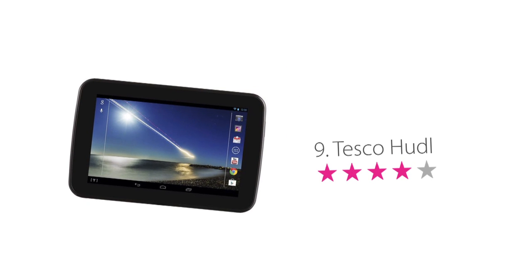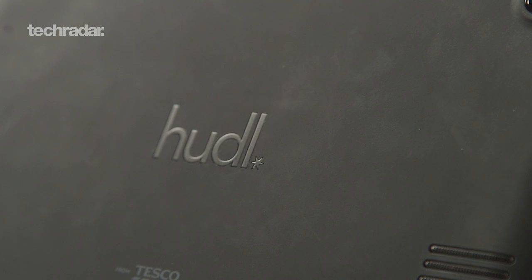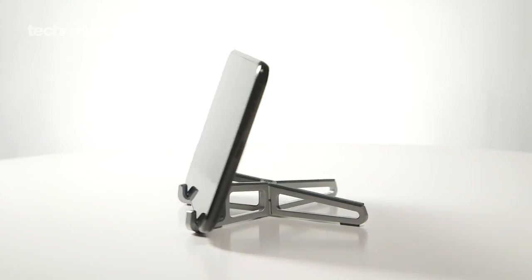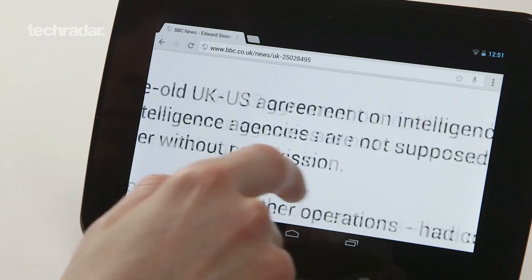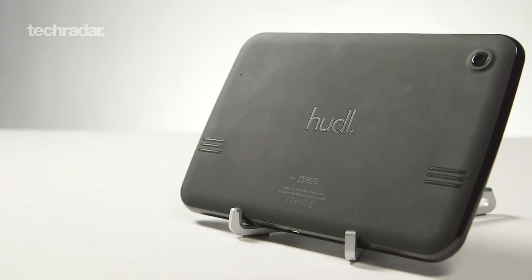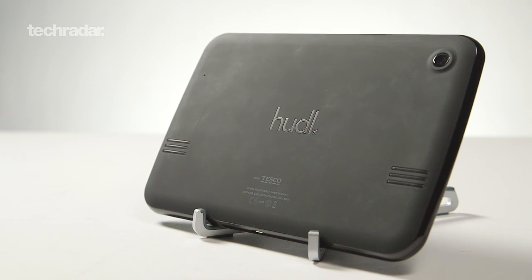This is a bit of a surprise — a supermarket putting out a half-decent tablet? Given the price, the Tesco Hudl is very well-specced, and a steal at just £119. It sports a solid build and rather decent 7-inch display, and while it's not going to blow you away with super-slick operation, the quad-core processor means there's a decent chunk of power under the hood.